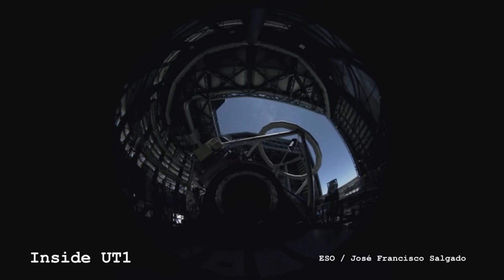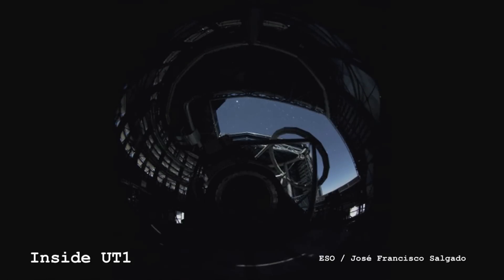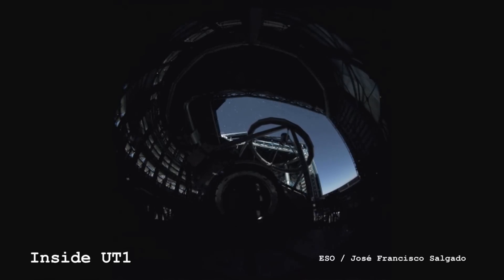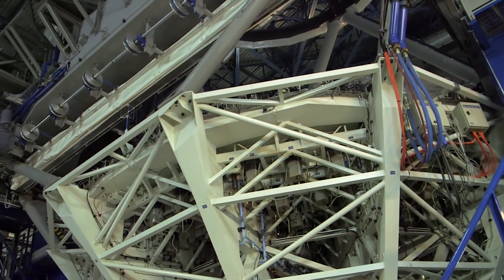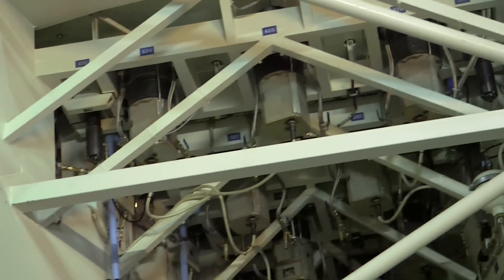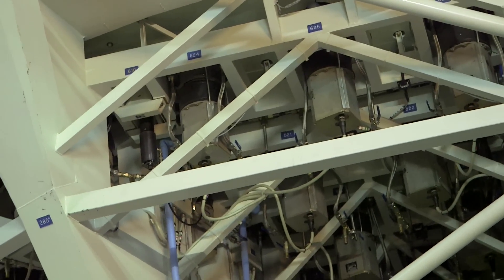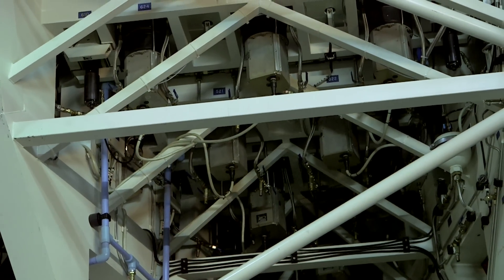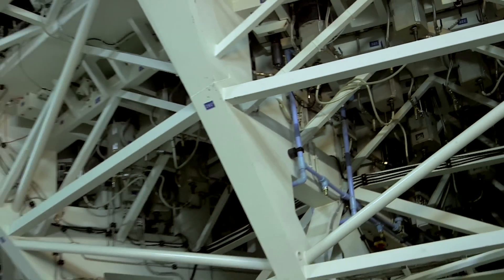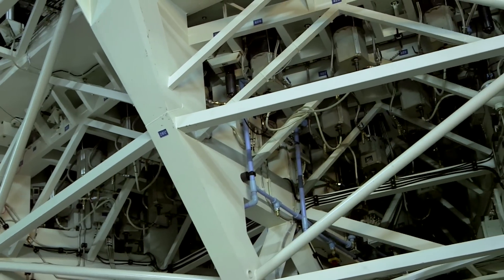That poses a few problems. One of them is that as you tip the mirror through the night to look at different angles of the sky, gravity starts to affect the mirror and deform it ever so slightly. So what you do is have something called active optics - see all those little pistons there? There are 150 actuators, basically little pistons that can push and pull the shape of the mirror so that it maintains always this hyperbolic shape as it's slewing around the sky, making minor little adjustments, fighting against gravity.